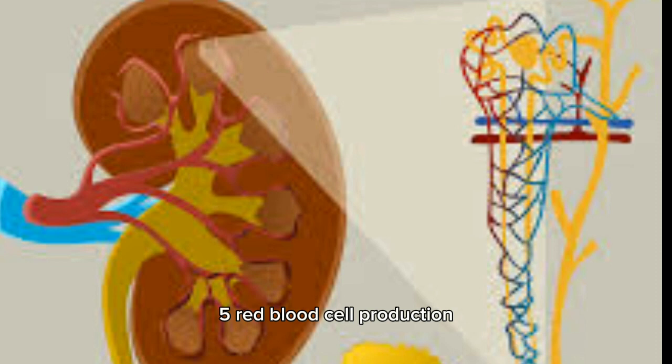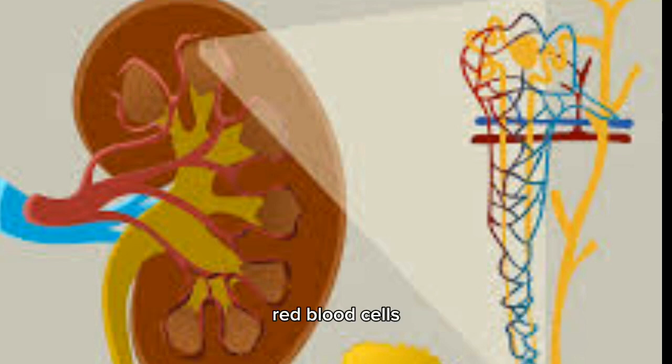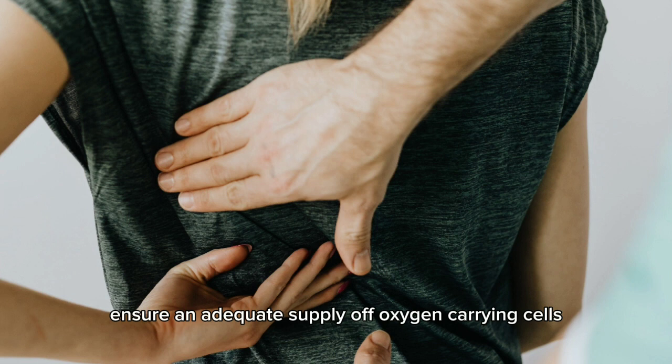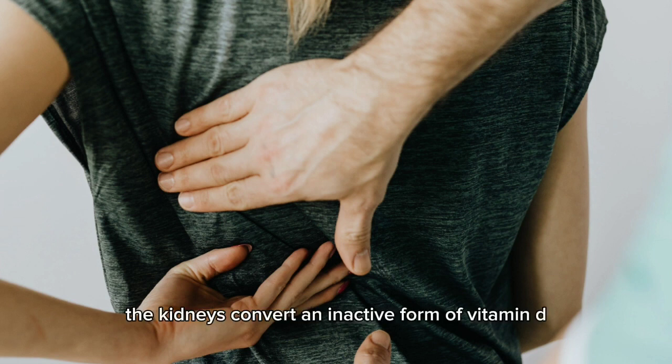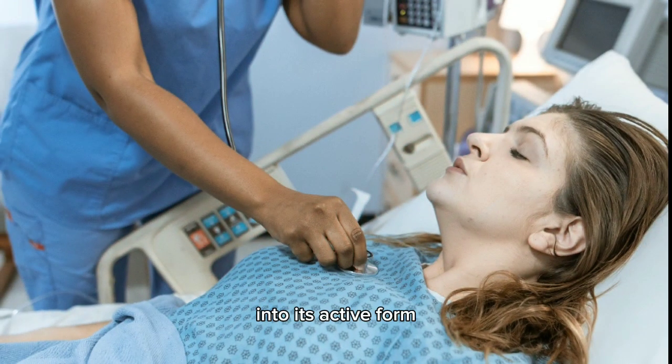Five: red blood cell production. The kidneys produce a hormone called erythropoietin, which stimulates the bone marrow to produce red blood cells. Red blood cells carry oxygen throughout the body, and erythropoietin helps ensure an adequate supply of oxygen-carrying cells. Six: vitamin D activation. The kidneys convert an inactive form of vitamin D obtained from the skin and diet into its active form. Active vitamin D is essential for the absorption of calcium and phosphorus in the intestines, promoting bone health.